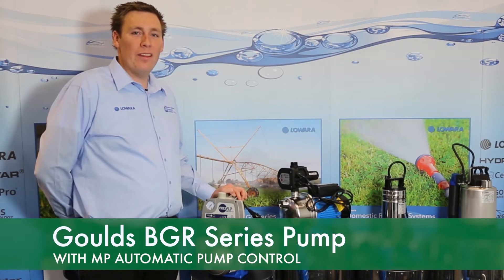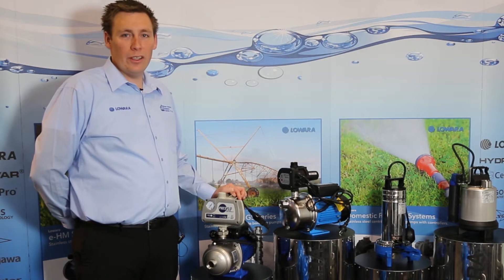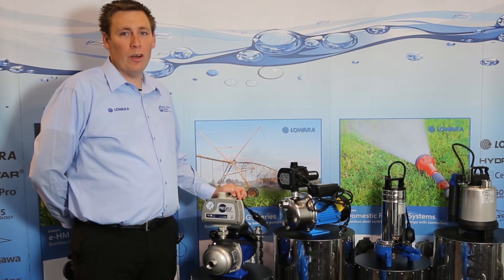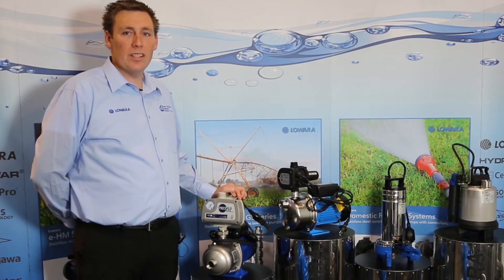To find out more about the vast range of Goulds pumps, please go to your local Irrigagear store. To find a local Irrigagear store, visit irrigagear.com.au, and to learn more about us, search for Brown Brothers Engineers.